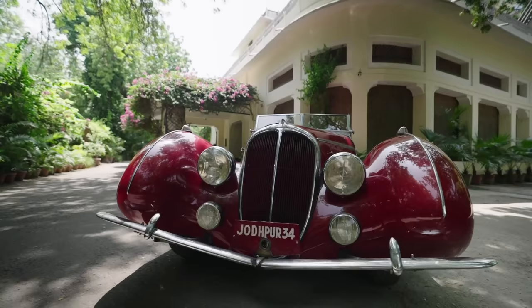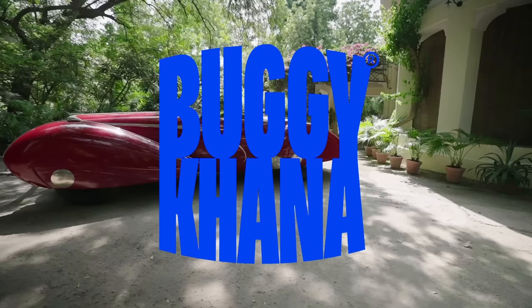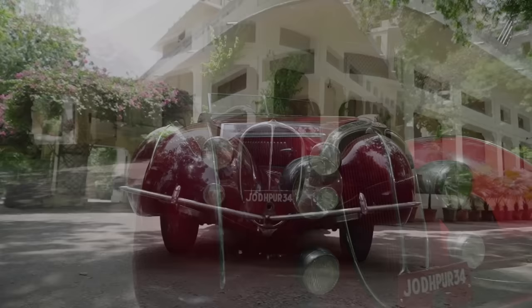Hello, this is Pratap Singh Gaikwad and welcome to the Bagi Khana. Today, for the first time in this series, I am absolutely speechless. The car that I am going to introduce you to is something so special that I am completely lost for words. It's a unicorn, not only in the Indian context, but it's a unicorn globally. So, without much ado, let me take you to the owner of this very special car. Khama Gini, Dada.